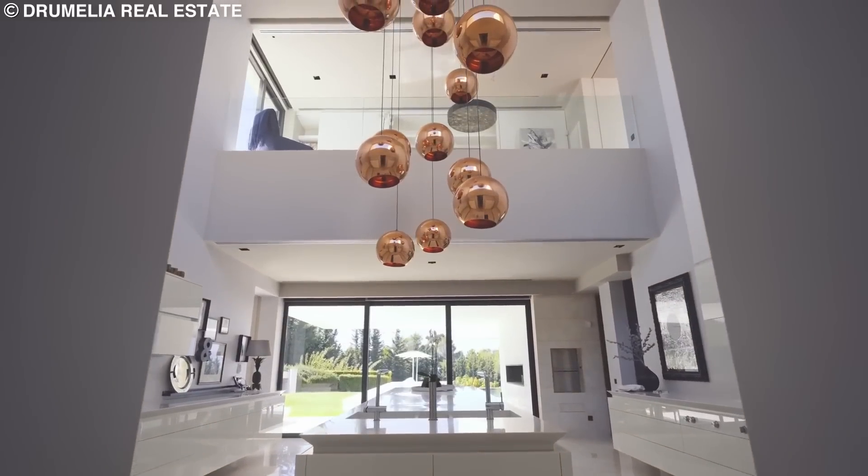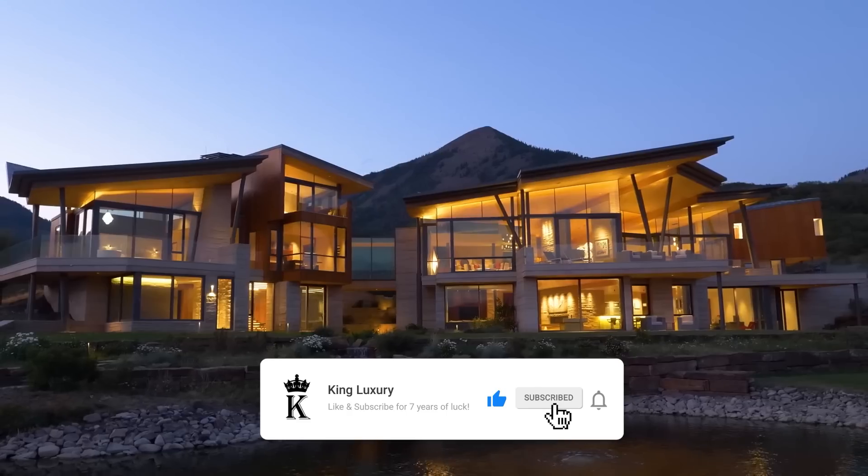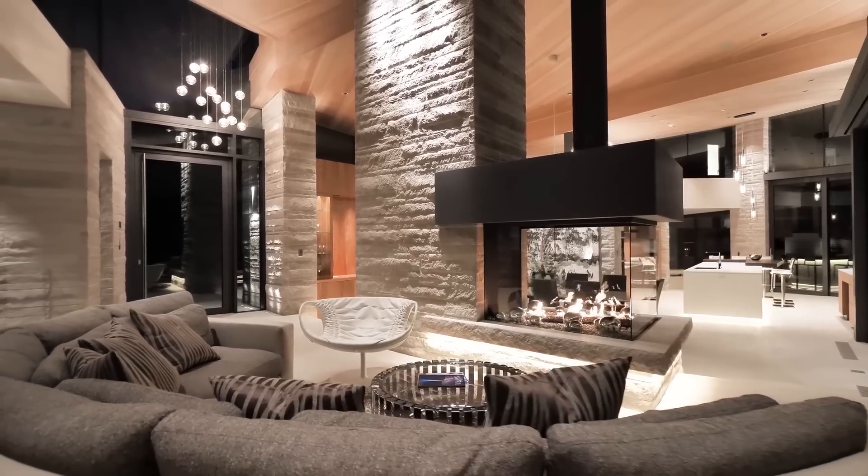So, what do you think of my collection of luxurious homes? Leave me a message in the comment section, and don't forget to subscribe to avoid missing out on future videos like this one.